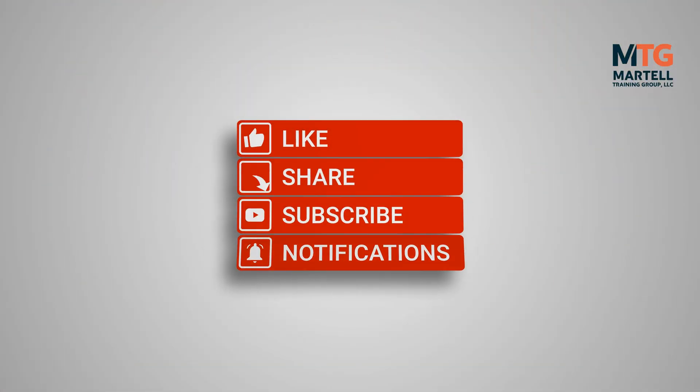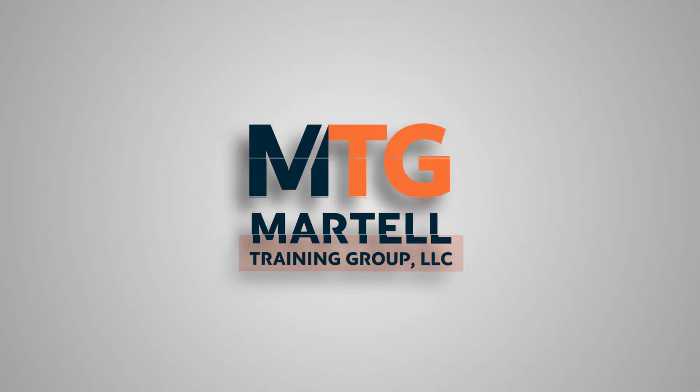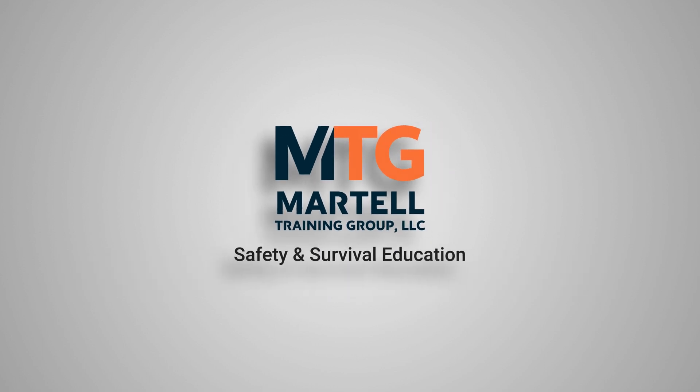Hello, everyone. I'm Steve from Martell Training Group. I'd like to welcome you to our video, FAA Drone Rules, What to Know, Safely Flying in 2022. Our channel is all about safety and security education, so if you want to stay safer and more secure, you need to hit that subscribe button. I am a retired New Jersey State Trooper and former paramedic. I am also a commercial helicopter pilot, private airplane pilot, and an FAA remote pilot.